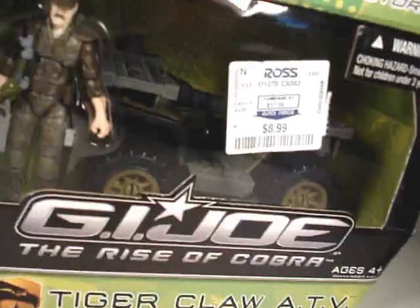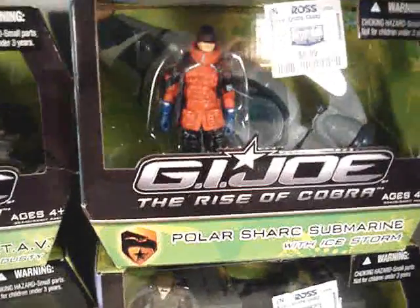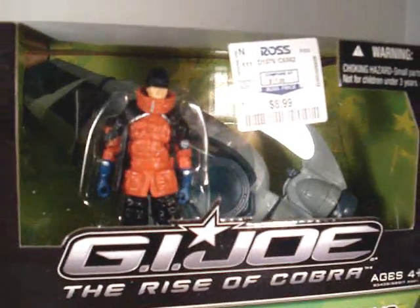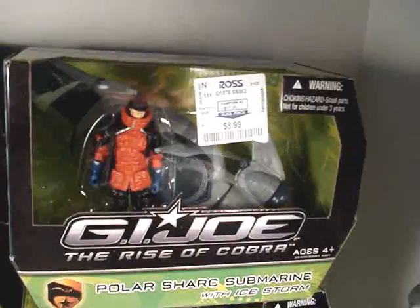Got the Tiger Claw down there, comes with Leatherneck. Pretty lovely set. Got to get my hands on several of these Polar Claws right here. If you've seen my Aircraft Carrier video, you've seen how I have it surrounded with a bunch of watercraft.